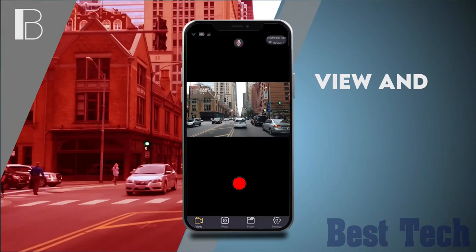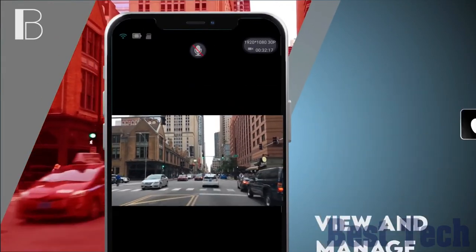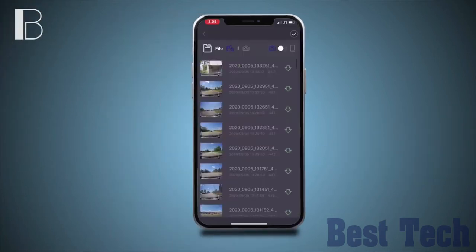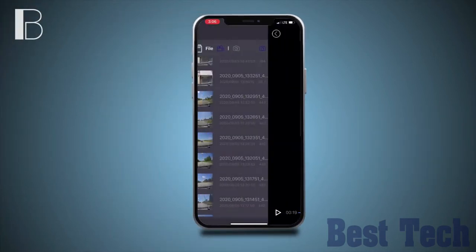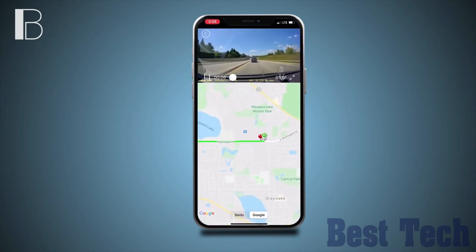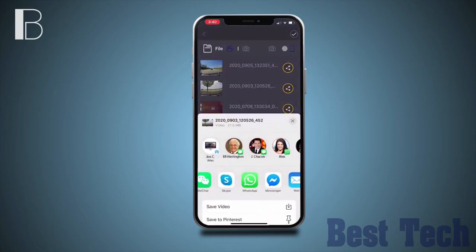Use the Rove app to view and manage dash cam recordings instantly on your iOS and Android devices. By using the app, you can download your recorded 4K videos directly to your smartphone and then easily share them on social media with friends and family.